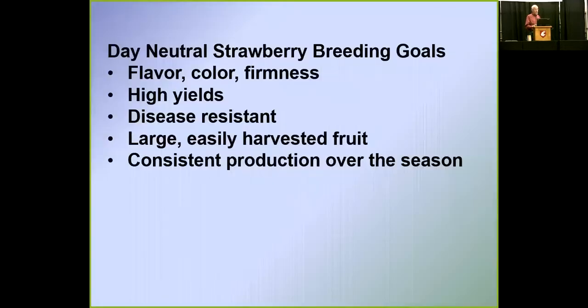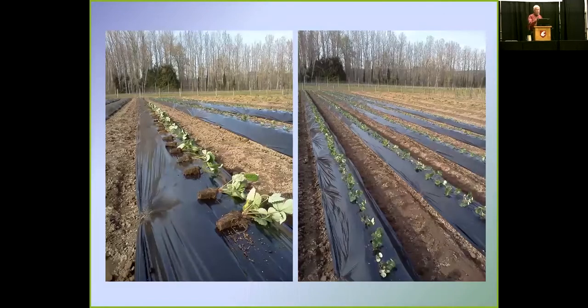We have started a day-neutral breeding program. The objectives are fresh market — flavor, color, firmness, high yields, disease resistance, and large easily harvested fruit — as well as consistent production through the season. We're trying to grow it more or less as a commercial grower would, on plastic with raised beds, moving toward spring planting.